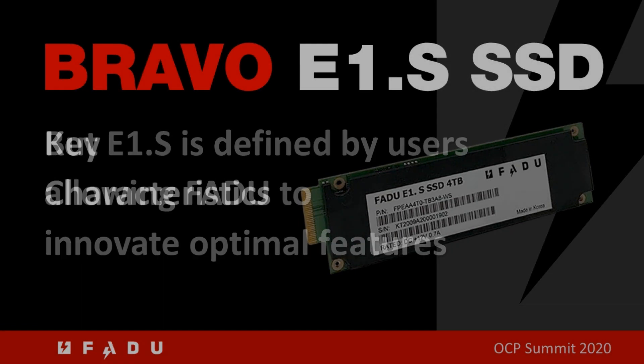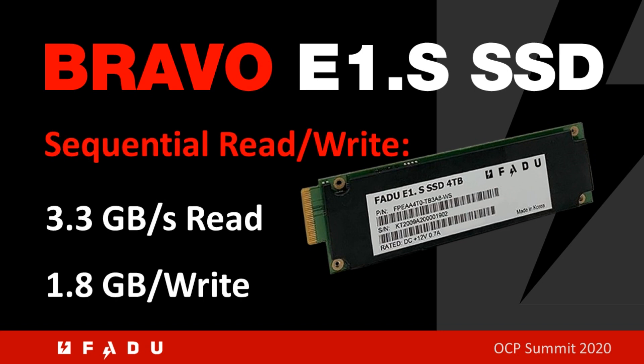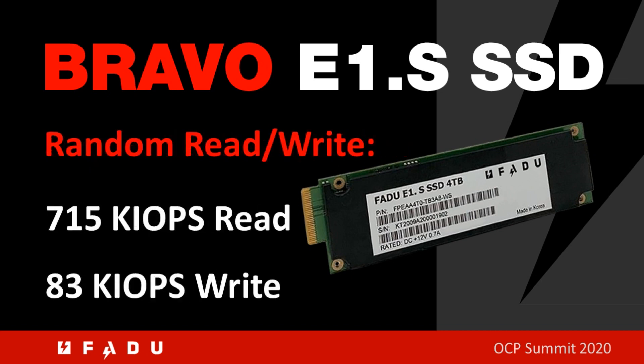The Bravo E1.S SSD fills up a Gen 3x4 pipe with a sequential read bandwidth of 3.3 gigabytes per second and a sequential write bandwidth of 1.8 gigabytes per second. It supports 715k IOPS of random read and 83k IOPS of random write.